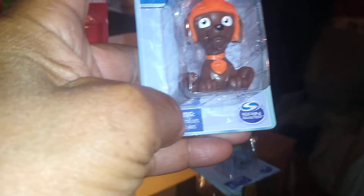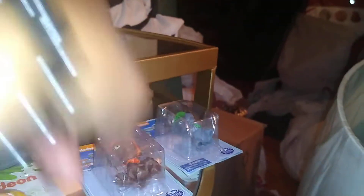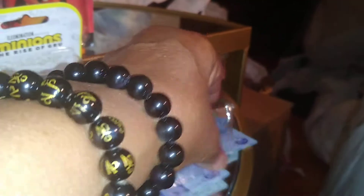I found these Paw Patrol figurines — I found this one and this one. I thought they were so cute, that's why I grabbed them.